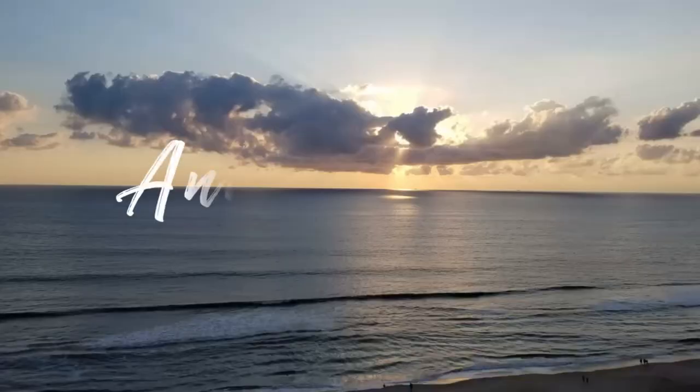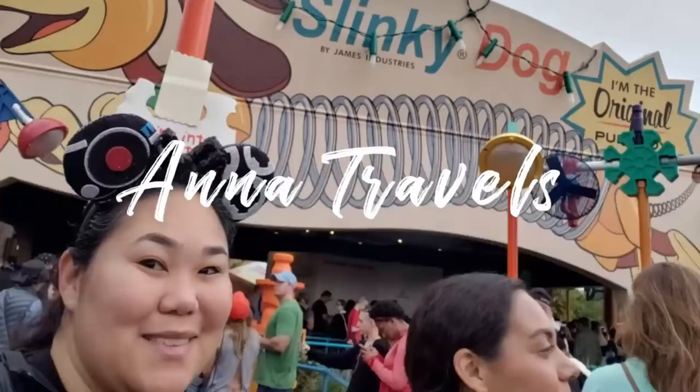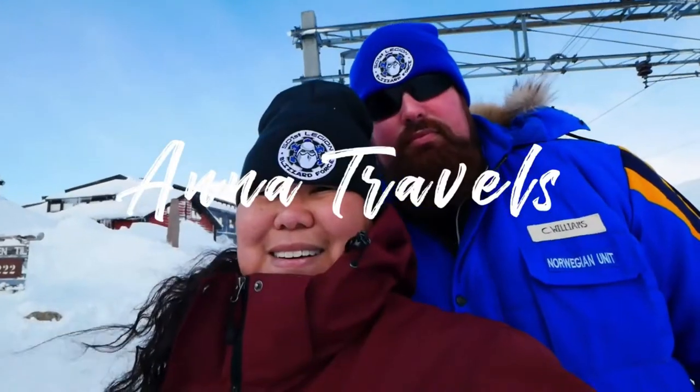Today, though, we're here with an unboxing — or rather, an unbagging. Today we have an unbagging more than an unboxing.